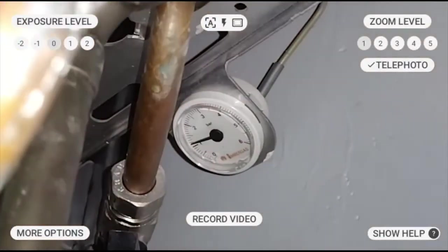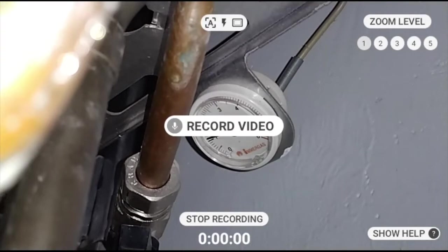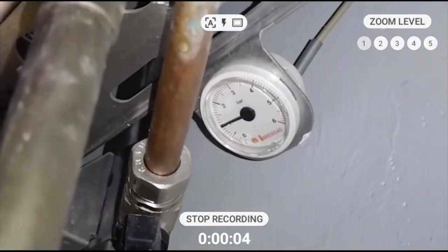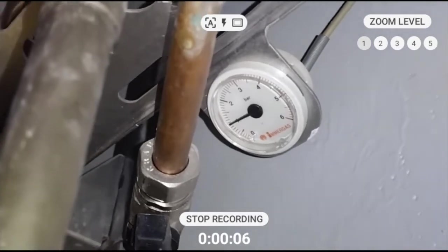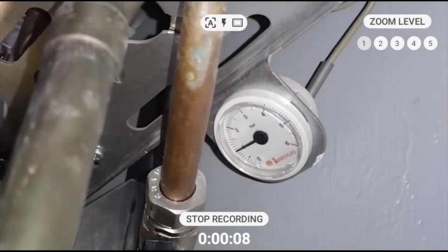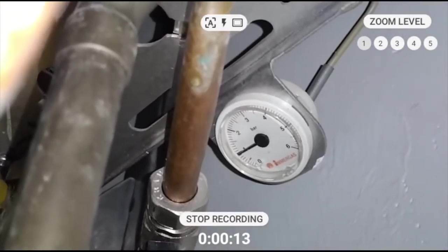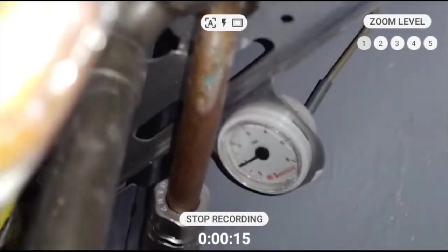The video is being recorded, and even though the environment has high background noise, voice recognition works perfectly thanks to the advanced noise cancellation. Now, we see the pressure going down slightly. Zoomed in, with the built-in flashlight on, in low light, the remote expert can easily see the details of that gauge.